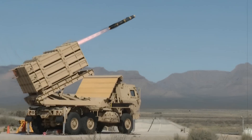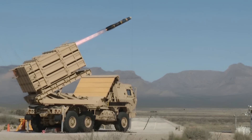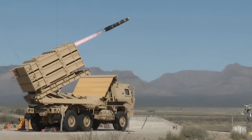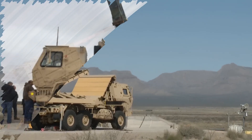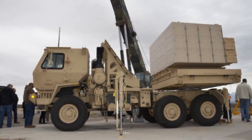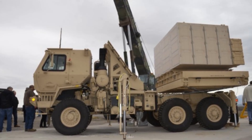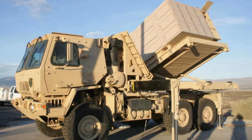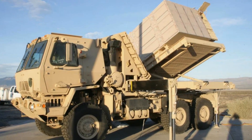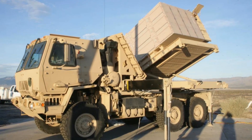The United States Army is preparing to begin large-scale production of its next-generation Indirect Fire Protection Capability Increment 2 system in early 2026, following a major announcement by the Government Accountability Office in June 2025. The system is expected to be operational by mid-2027 and aims to bolster defenses against a wide array of airborne threats, including cruise missiles, drones, and artillery attacks.